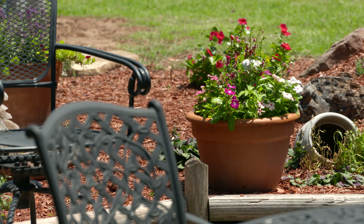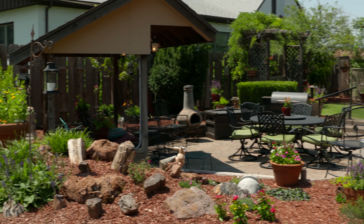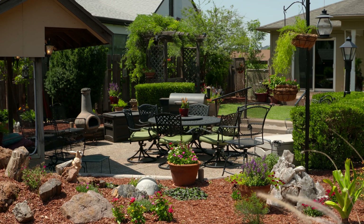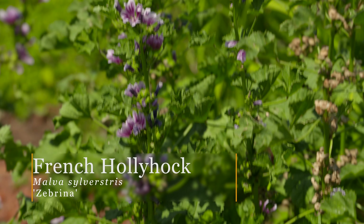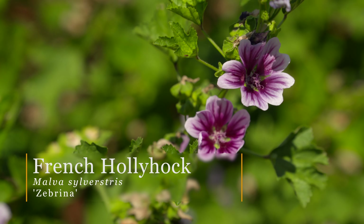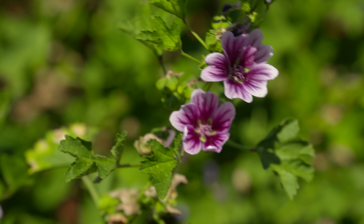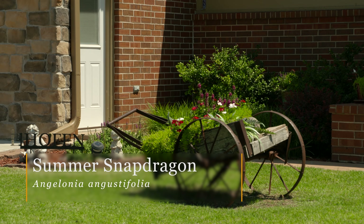It looks like you have a lot of seating area around here — you might enjoy entertaining a little bit. We do, a lot. Let's talk a little bit about the plants. I saw some French hollyhocks that you have — is that one of your favorites? That is a favorite of mine. And I like Angelinos, which is the purple flower that is always forgiving and blooming all the time.